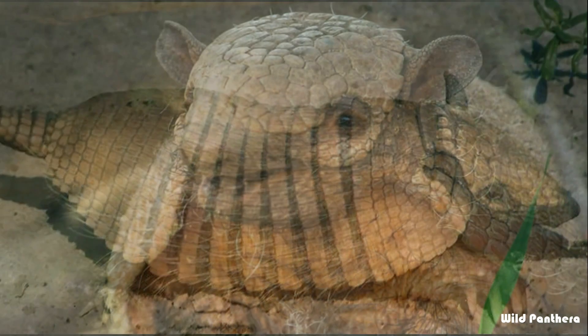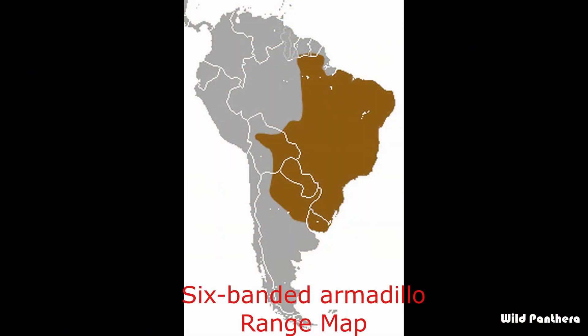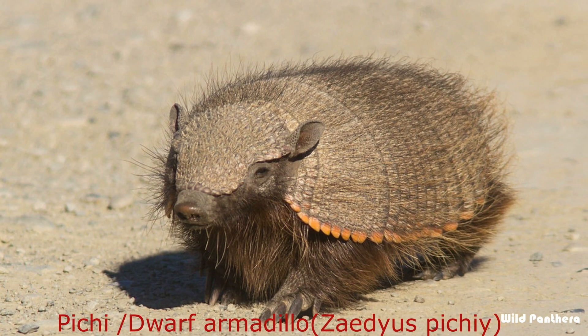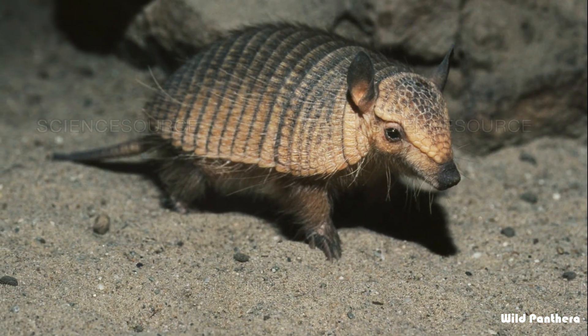Number thirteen: the six-banded armadillo, also known as the yellow armadillo, is an armadillo found in South America. It is the sole extant member of its genus. It was first described by Swedish zoologist Carl Linnaeus in 1758.